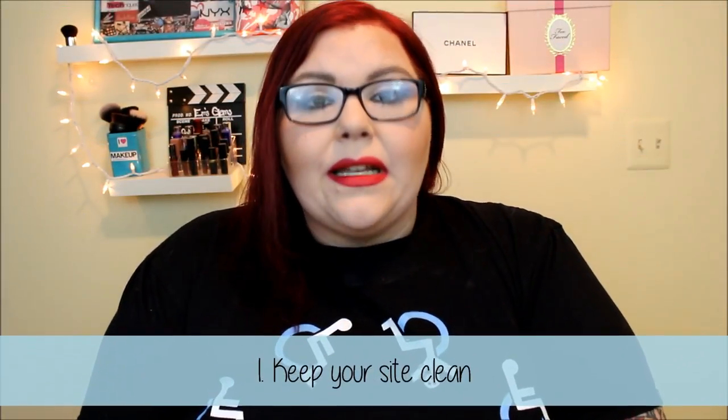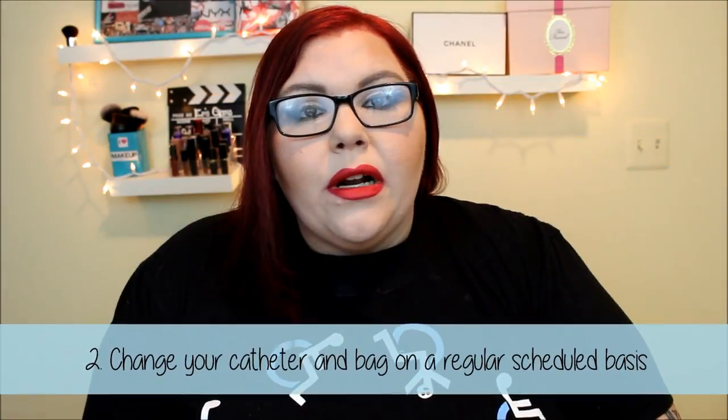They blow up a little balloon connected to it to keep it in place. Here are my tips and tricks: if you have a suprapubic catheter, if you're a caregiver, or if you're newly injured with a spinal cord injury or any condition where you don't have full bladder control, this might be a really good idea for you. Tip number one: you definitely want to keep your site clean. You can use baby wipes or warm water and soap.